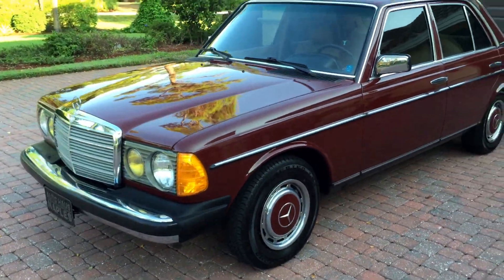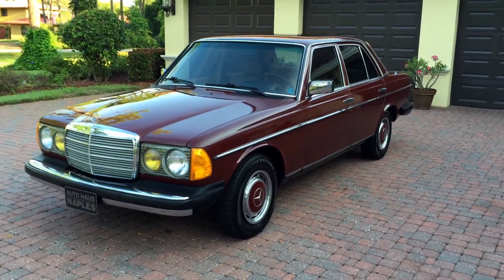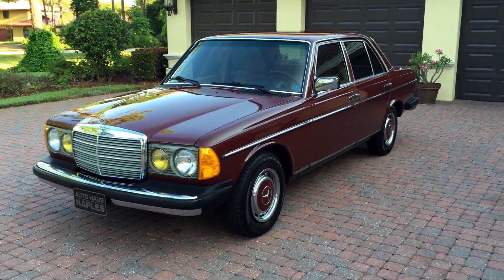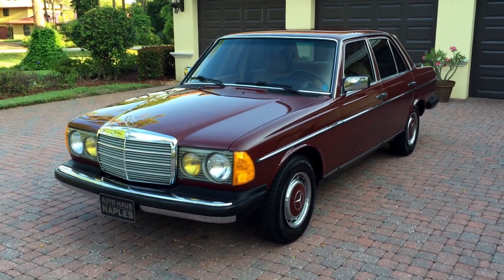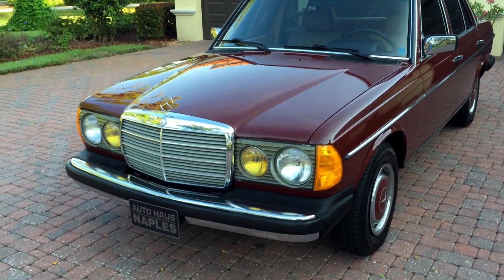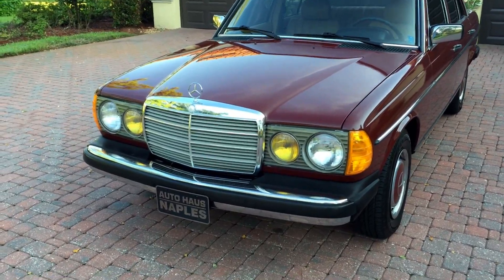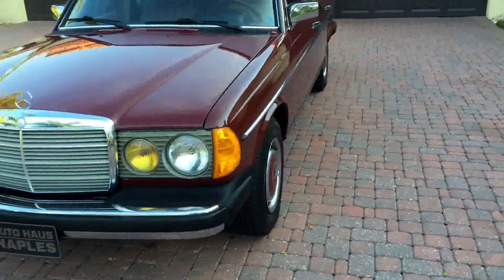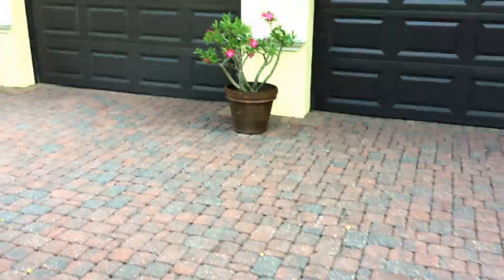I just love this car — it's got 'old faithful' written all over it. You see these things with three, four, five hundred thousand miles and more, still on the original engine, just plugging along. Close the doors and it sounds like a bank vault. Beautiful Mercedes grille that harkens back to more vintage models.